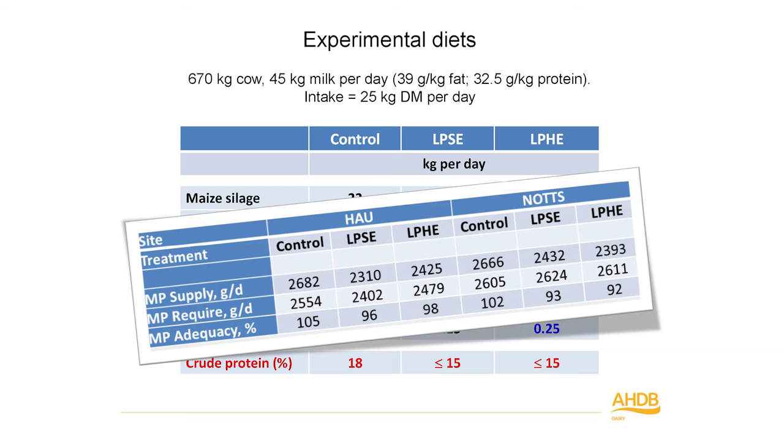The diet was formulated for a typical Holstein cow producing 45 kilograms of milk per day, with a high proportion of maize silage — much higher than most would feed — because maize silage is less variable than grass silage, helping standardise variability between centres. About 0.75 maize silage to 0.25 grass silage, with a little wheat straw to buffer the rumen. We had a control diet, a low protein standard energy diet, and a low protein high energy diet with reduced forage proportion at about 45%, retrospectively showing about a 5% reduction in metabolisable protein supply.